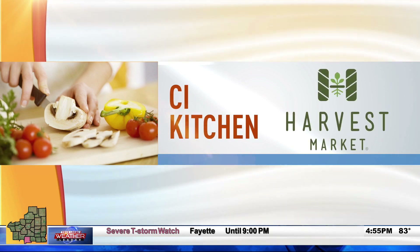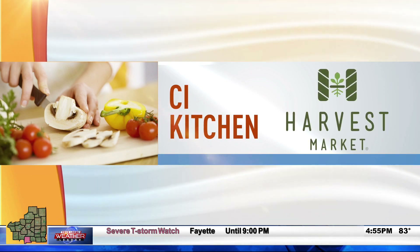We're making green goddess salad dressing with guest chef Anita Dukeman, and it's got a great story behind it. We've got everything blended up, so let's remind everybody what goes into this dressing.